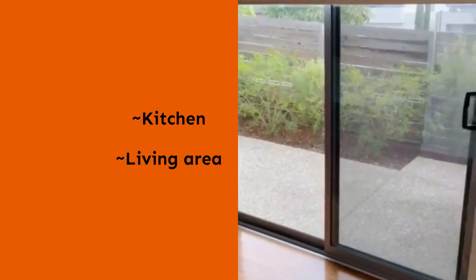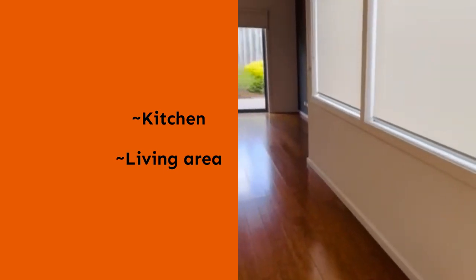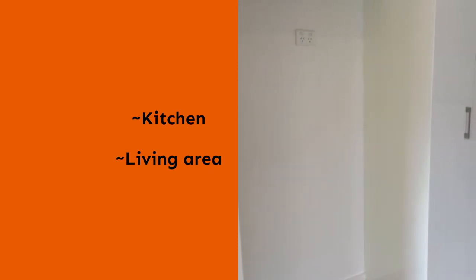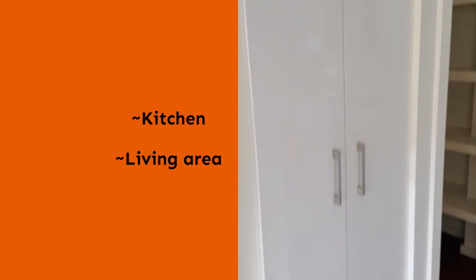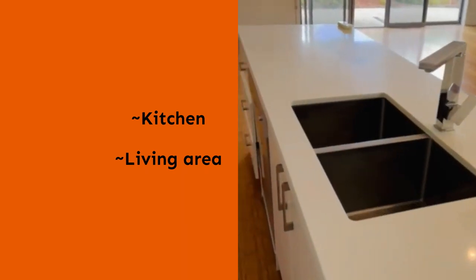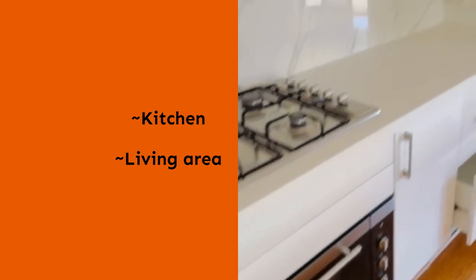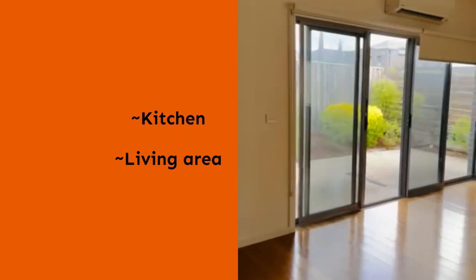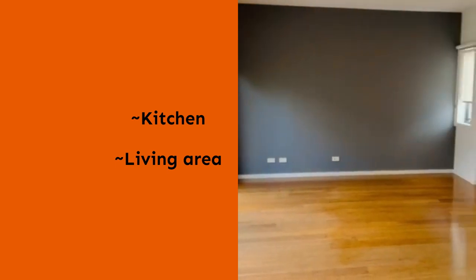As we continue on to the far end of the house, we are greeted by the open plan kitchen and living area. The kitchen has room for a double-sized fridge, a pantry as well as a walk-in pantry, a five burner gas stove, stone bench tops, double sink, and a 900 width oven.